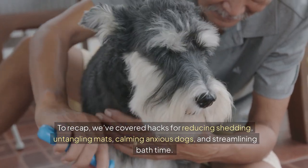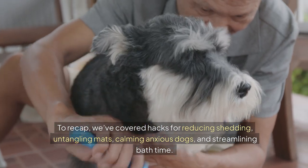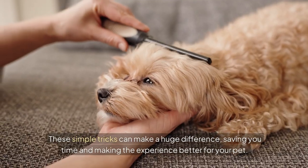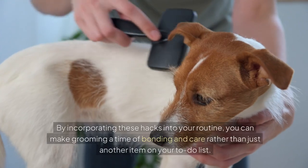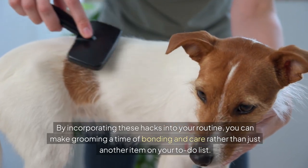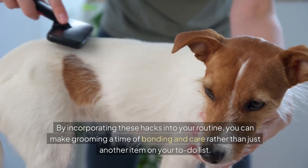To recap, we've covered hacks for reducing shedding, untangling mats, calming anxious dogs and streamlining bath time. These simple tricks can make a huge difference, saving you time and making the experience better for your pet. By incorporating these hacks into your routine, you can make grooming a time of bonding and care, rather than just another item on your to-do list.